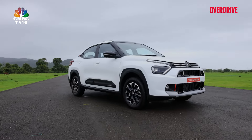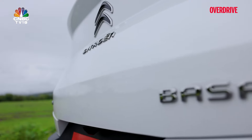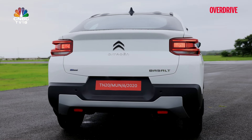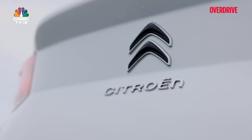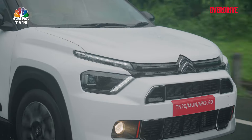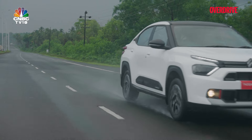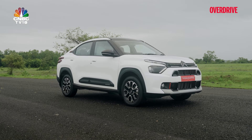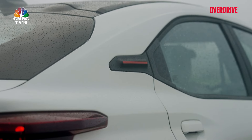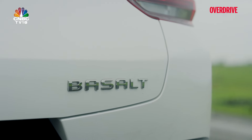By the time you see this video, the actual prices for the Basalt should be out. You must have come across many reels and shorts on its technical specifications, but as we all know, that's not enough to understand a car. There's plenty to explore — how is it to drive, what has changed in Citroën's fifth product in India, what about the quality and variety of features? Has Citroën addressed the concerns raised by us and you, which were acknowledged by Stellantis' top management? They had promised to address those concerns. Now the question is — are they delivered? Let's see.